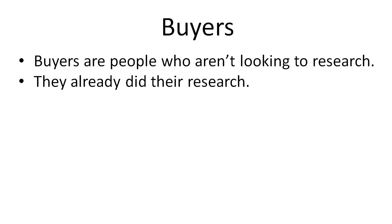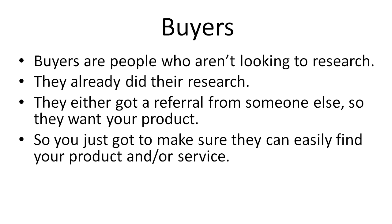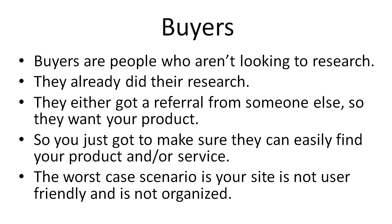Now we have buyers — these are people who aren't really looking to research; they've already done their research and they either got a referral from a friend or somebody else and they want your product. All you have to do with these people is guide them in the right direction, make it easy to find your products and services on your website so they can get their questions answered if they have any. The worst case scenario is that your website is not user friendly and not organized — if that's the case, you're going to turn buyers away, the people who are probably the easiest to sell to simply because they want your product.